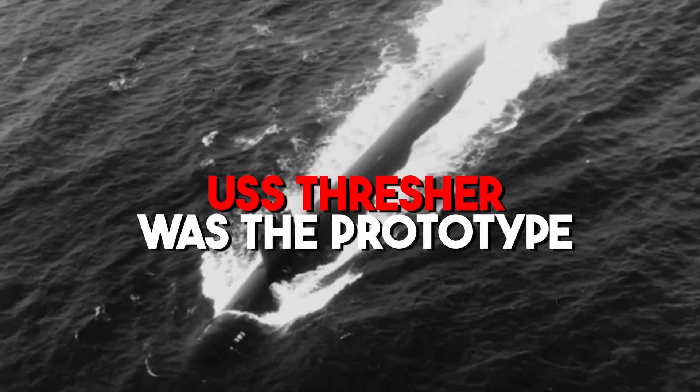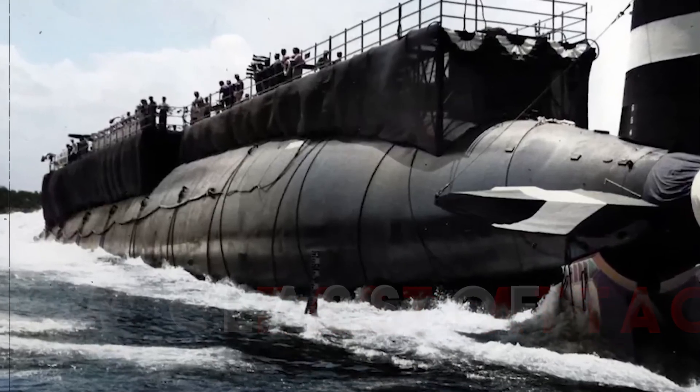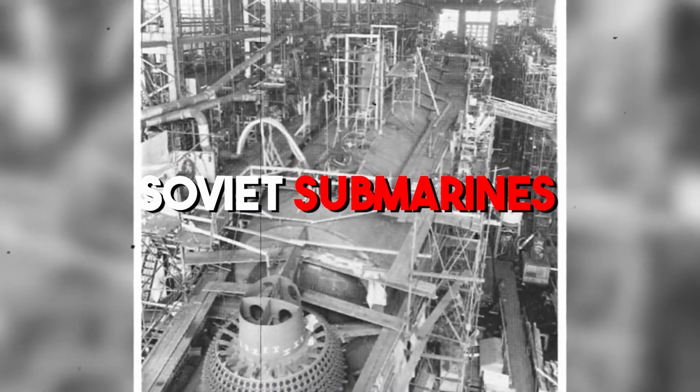The USS Thresher was the prototype for a new class of fast-attack submarines, created as the result of 12 years of scientific and engineering research to develop a submarine hunter-killer to counter the danger presented by Soviet submarines.